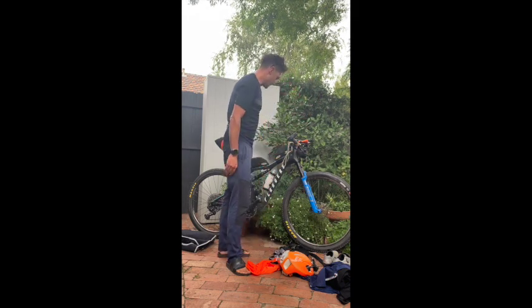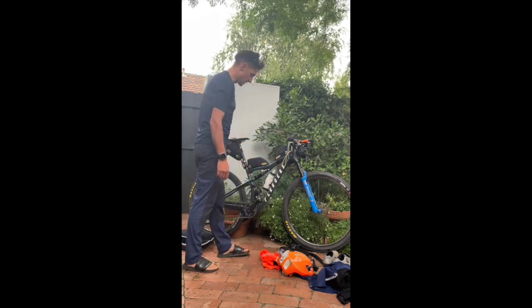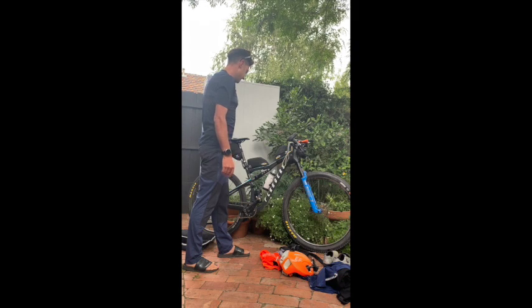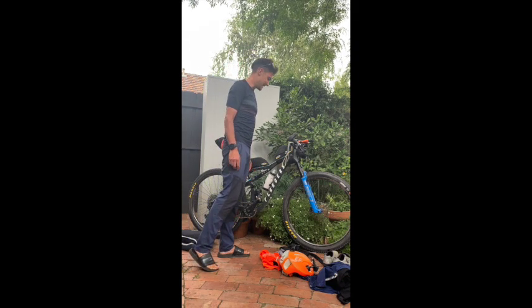Heart rate strap — there's probably not too many people running power meters on their bike packing setups but this thing has my SRM on it. Love the data and it's going to be very interesting to see post-race how it all looked.